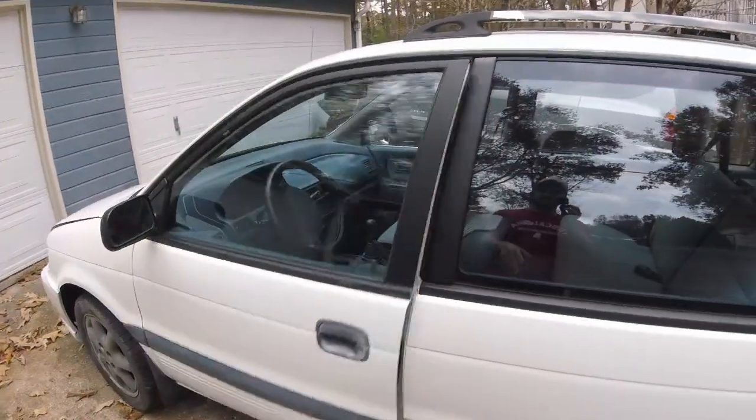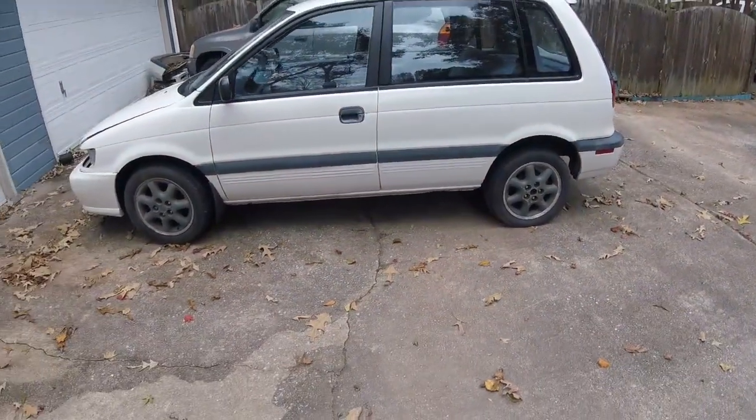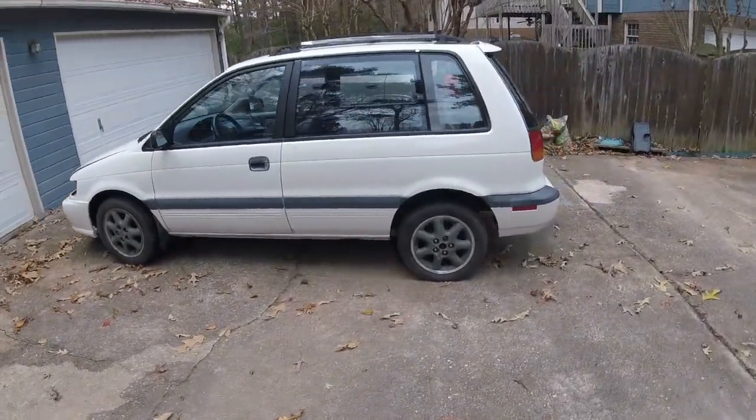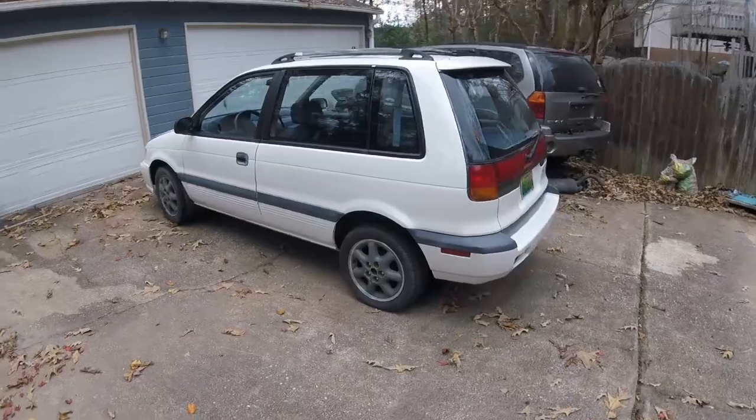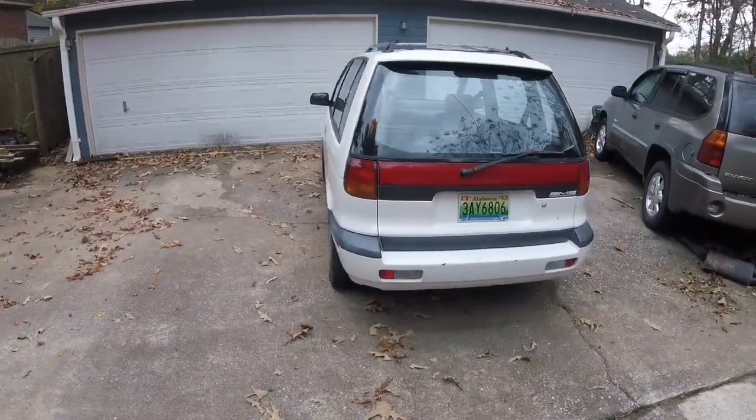It took me many, many years to finally find one of these things, and it still wasn't close. They're basically non-existent down here in the Southeast for whatever reason. If you can find them, they're usually automatic front-wheel drive or something like that.